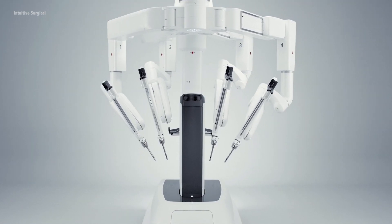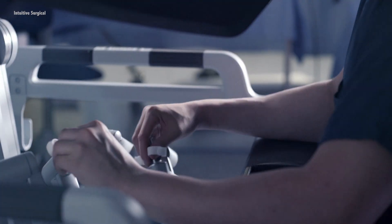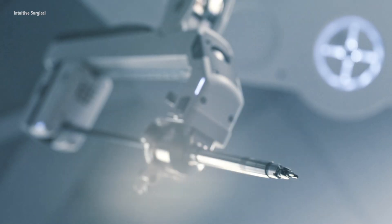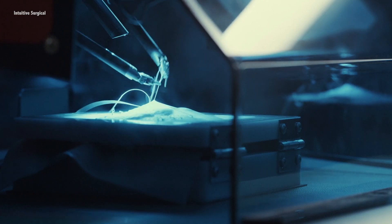BYU has recently entered into an agreement with Intuitive Surgical Incorporated to license patents on devices developed in our lab. Intuitive Surgical is the company that makes the da Vinci robot, which performs surgeries robotically. Here we can see one of their current devices, used to grasp things or hold a needle to do suturing.